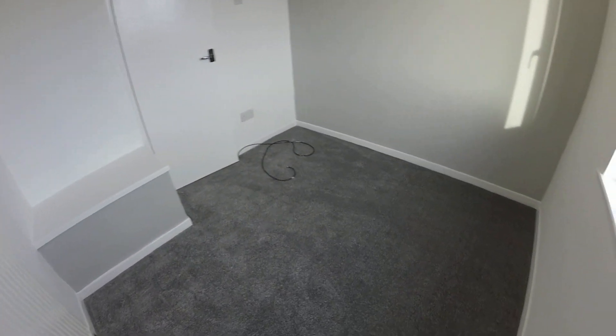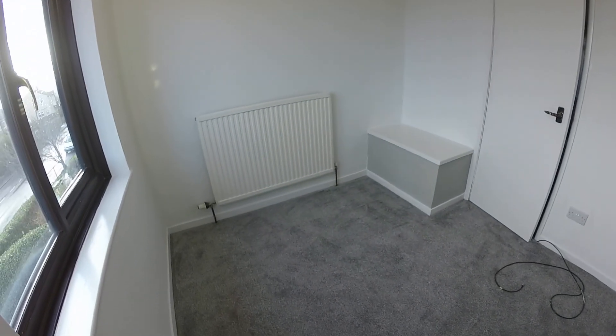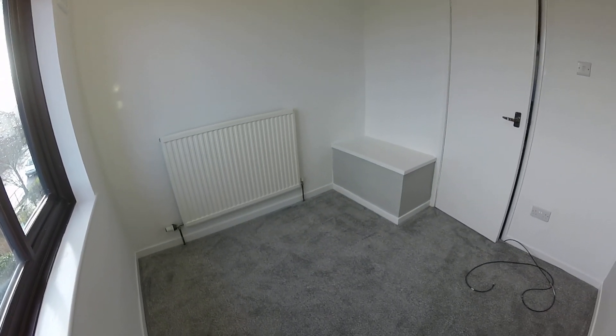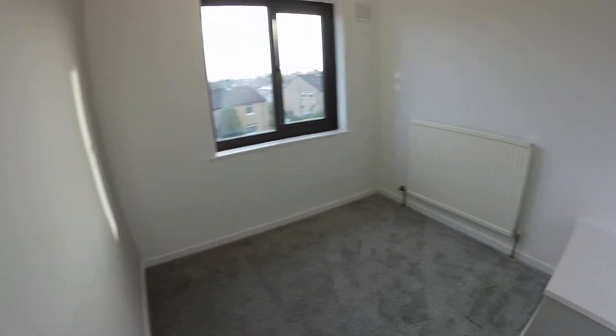You could certainly get a single bed in here - you could get a double bed in but nothing else. If you only need two bedrooms for sleeping, this would be a great room to use as a home office.